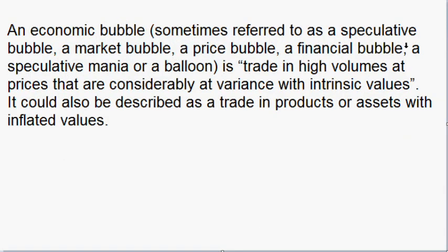The reason why it's in a bubble is based on definition — at least the one given from Wikipedia — which states: An economic bubble, sometimes referred to as a speculative bubble, a market bubble, price bubble, financial bubble, speculative mania, or a balloon, is trade in high volumes at prices that are considerably at variance with intrinsic values.